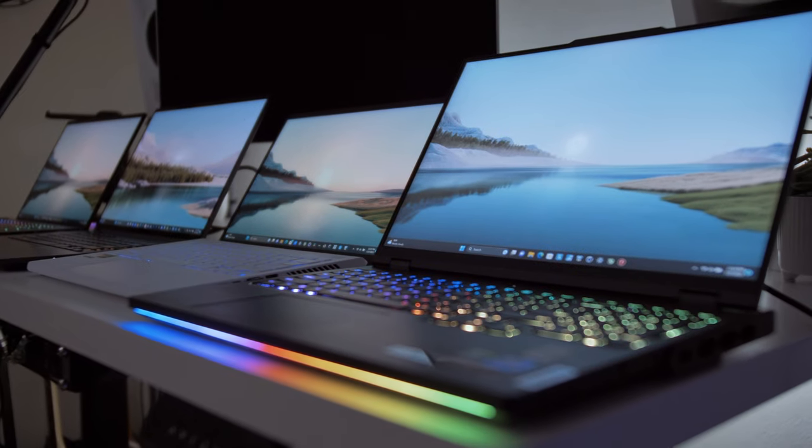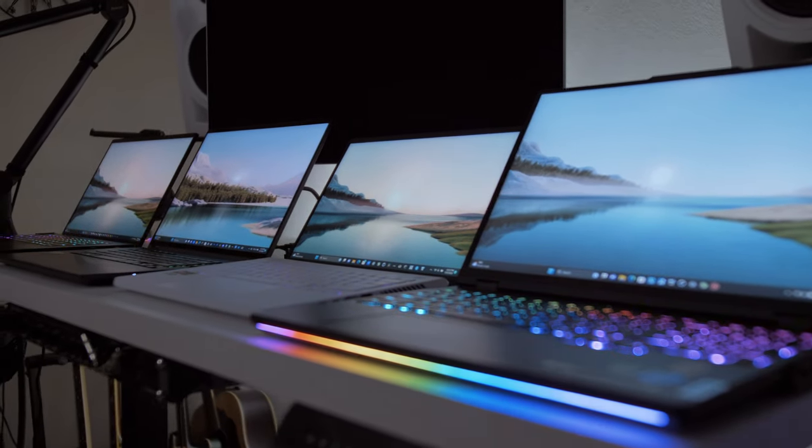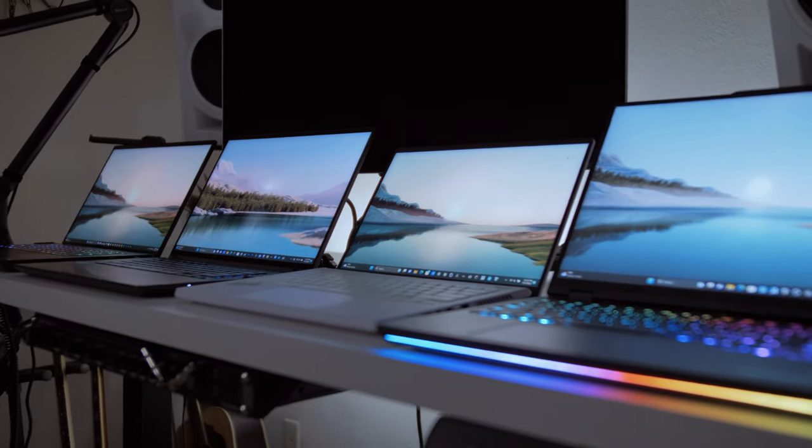Today we're going to talk about some of the best gaming laptop displays you can buy on the market, from some of the best gaming laptops available.